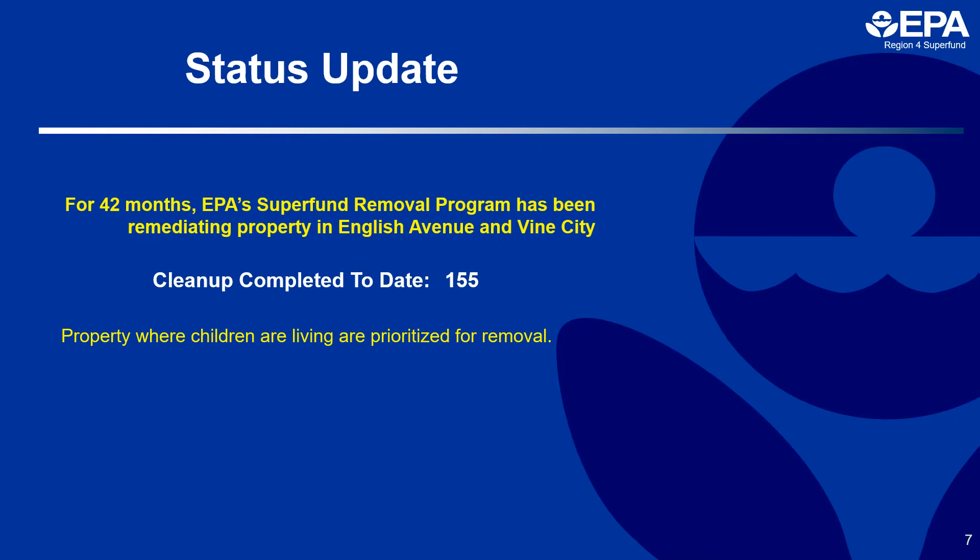This brings us to present-day activities. Currently, we have received 1,090 access agreements. We've sampled 1,047 properties and 424 properties were above our site action level of 400 milligrams per kilogram. EPA has been removing contaminated soil from the site for 42 months. In that time, we've completed 155 properties with 269 waiting to be addressed. We have been prioritizing properties for removal based on the people living on the property with high lead levels.